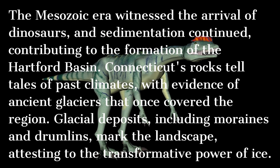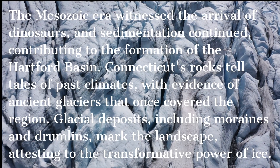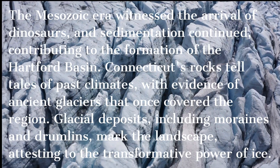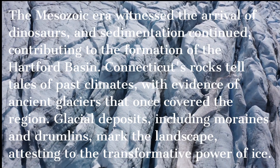Connecticut's rocks tell tales of past climates, with evidence of ancient glaciers that once covered the region. Glacial deposits, including moraines and drumlins, marked the landscape, attesting to the transformative power of ice.